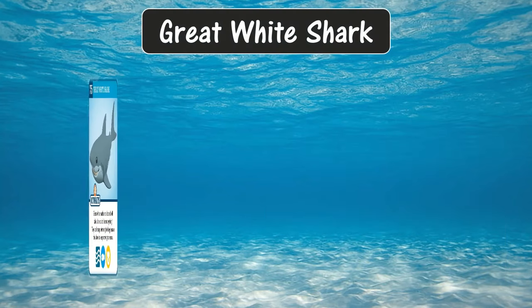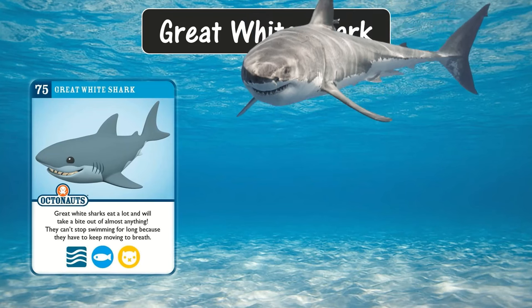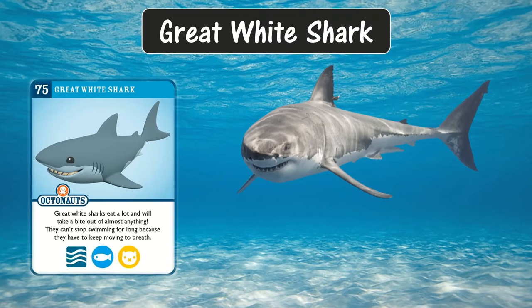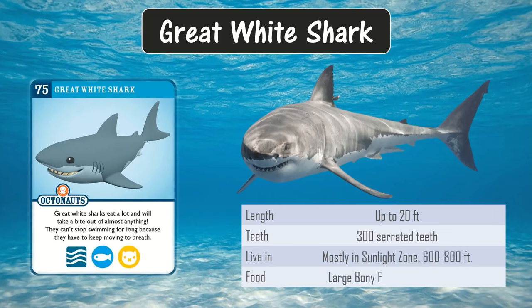The most famous — or infamous — great white shark. Great white sharks eat a lot and will take a bite out of almost anything. They can't stop swimming for long because they have to keep moving to breathe. They can grow up to 20 feet in length. They mostly live in the sunlight zone and eat large bony fish, sea lions, and seals.